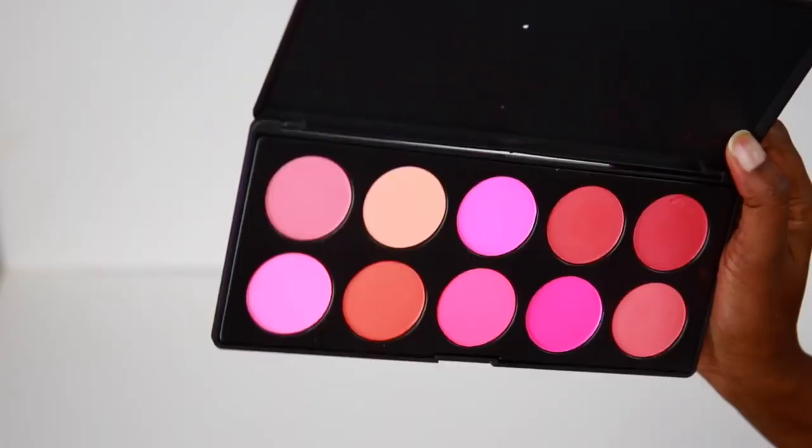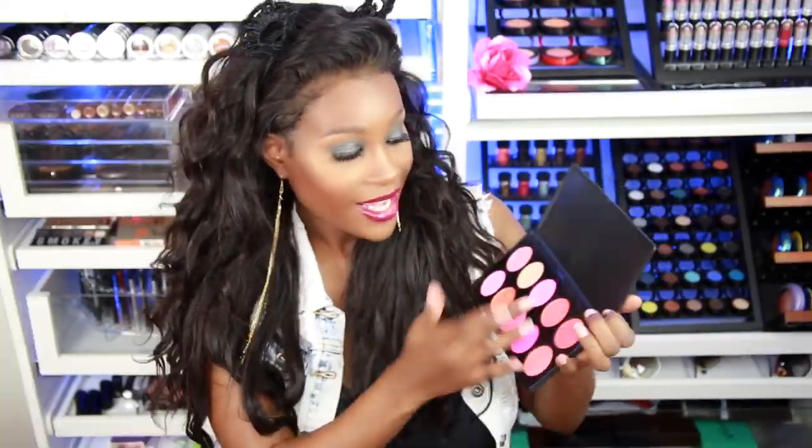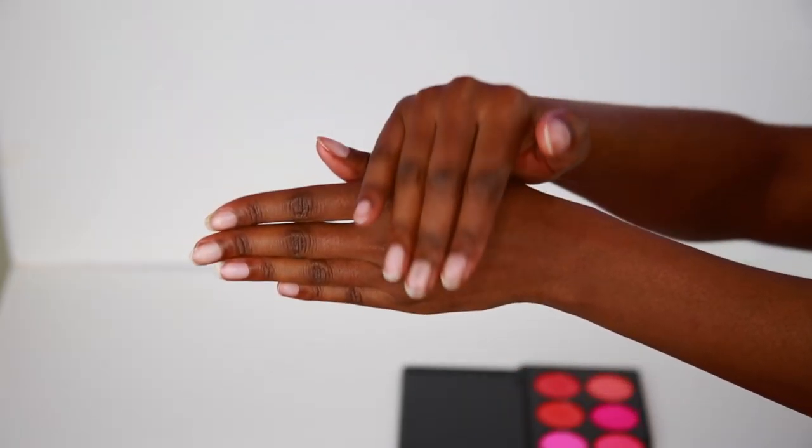The first item I want to show you is a blush palette. The packaging is very basic, and here is what the container looks like on the inside. It comes with a clear sheet on it and has all these beautiful shades. If you love blushes you would love this palette — they're very pigmented. I swatched a few of the shades so let's go ahead and see how it looks on the skin.